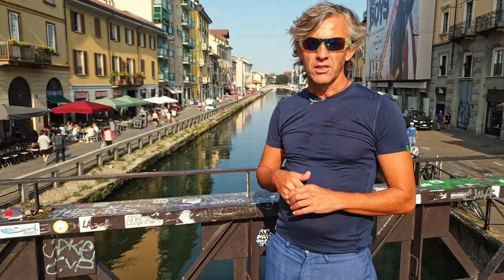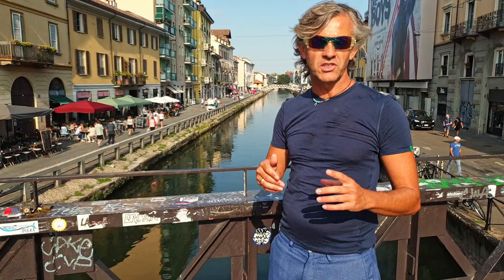And with this area, I close this video. I really hope you enjoyed Milan and enjoyed the video. If you want, you can subscribe, leave a comment, and like this video. Hopefully I'm going to come back with a new one very soon for a new destination. See you soon.